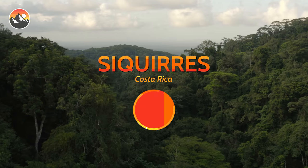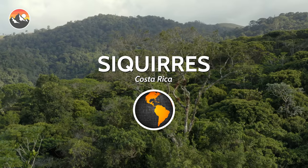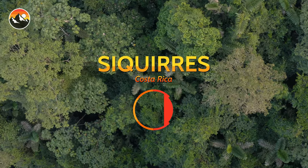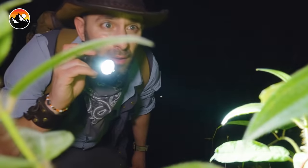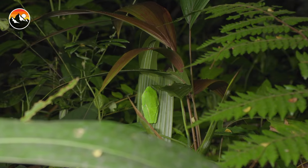Costa Rica is home to one of the world's richest amphibian diversities and we figured this was the perfect opportunity to do a frog scavenger hunt. So what we're going to do tonight is see how many species we can find in a single adventure. If you guys are ready, let the hunt begin.